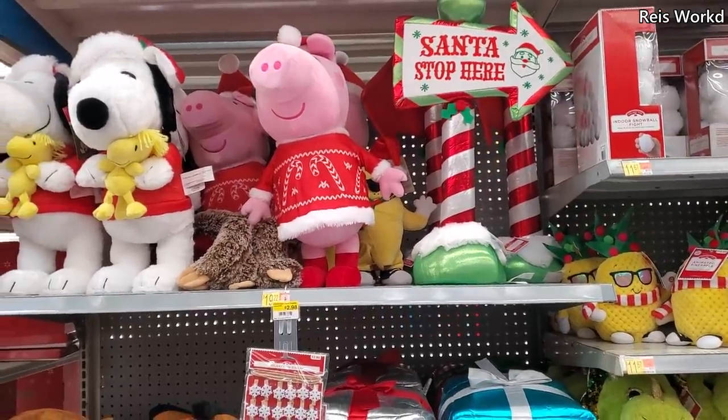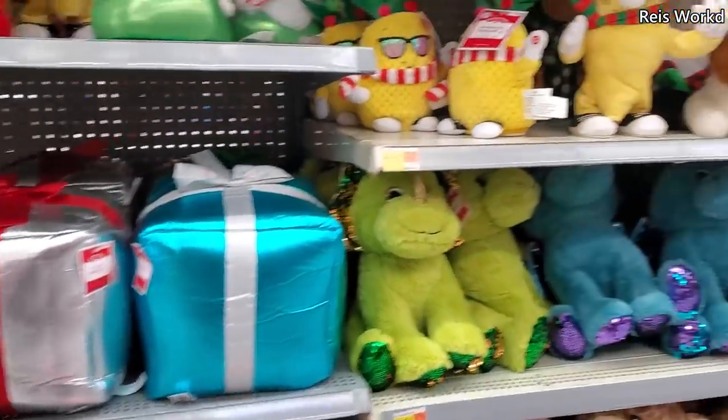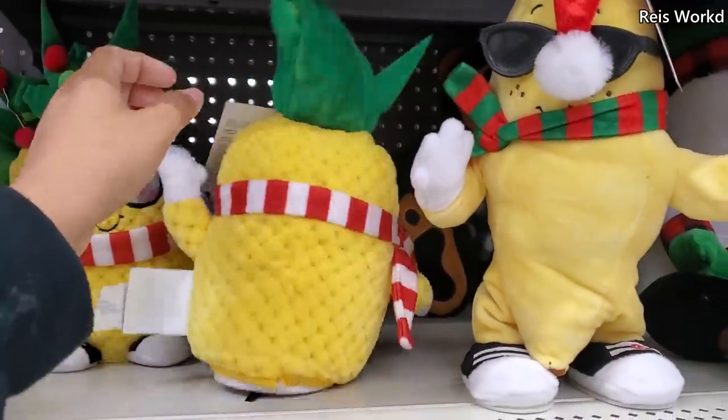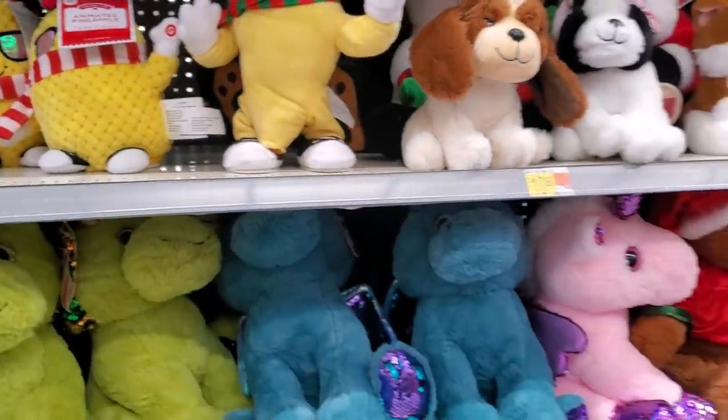Please stay safe and I will see all of you in the next one. And on top those are $20 — oh here's the pineapple one and they still have the banana.